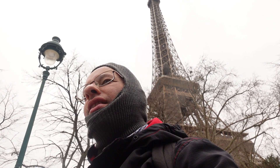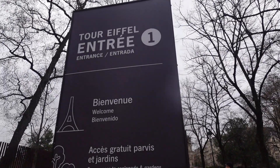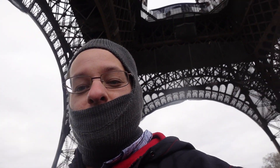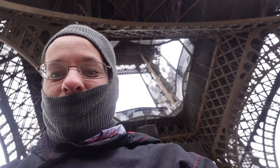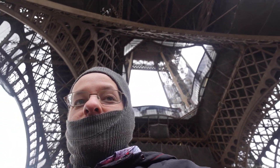Bonjour bonsoir! We are at the Eiffel Tower today — another day in Europe. We're doing Paris, Eiffel Tower, and we're just going to do it. We still have another 30 minutes so we can go in. Bienvenue! We're inside now, so let's continue and see what else we can do.